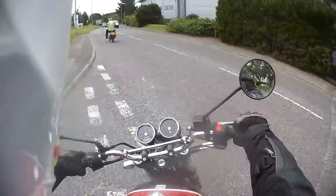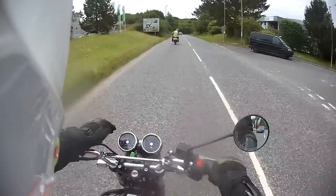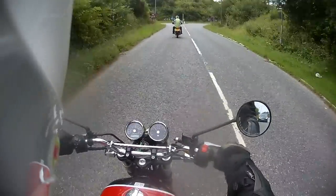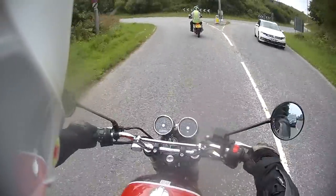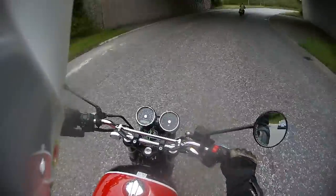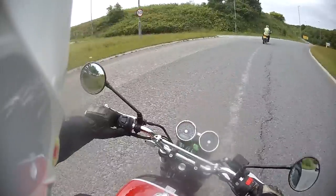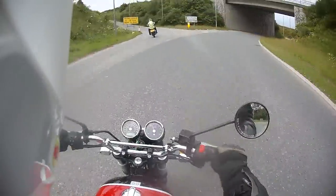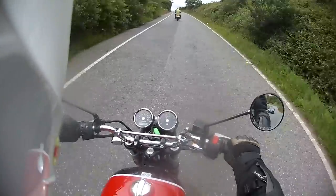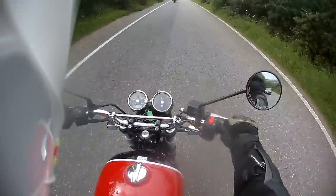So this is the 650 Interceptor. On board we have a speedo, a rev counter, and a small LED display showing fuel level and the odometer. It's pretty basic up front. The controls are quite minimalistic, but keeping in line with the old style — you don't need all the whiz-bang gadgets you'd find on bikes like BMW adventures or Triumph Explorers. That's not what this bike is about.